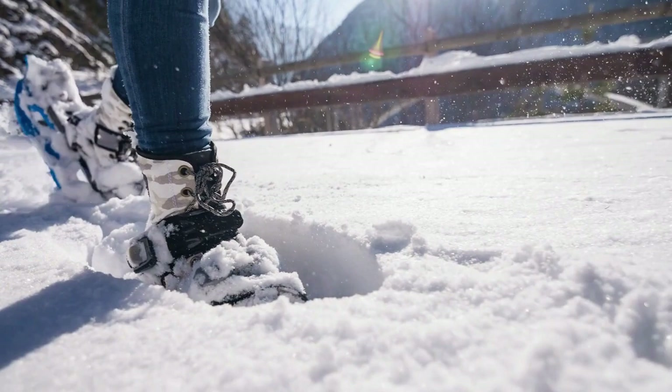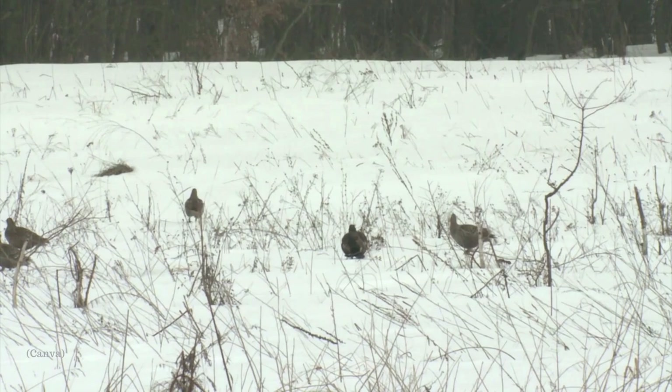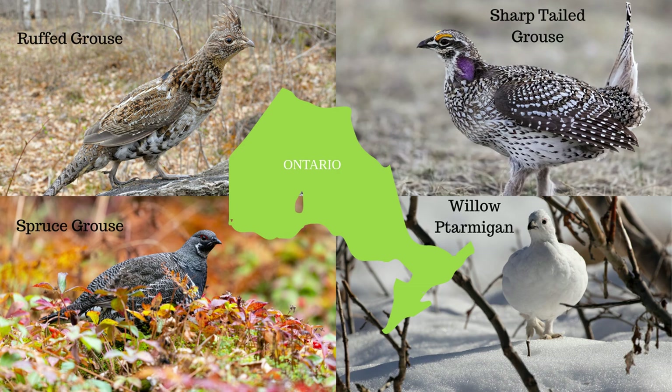Grouse don't have spurs on their legs like chickens or turkeys. But their toes are covered in feathers, or they grow pectinations — fleshy, comb-like structures on their toes and feet — to help insulate themselves and to stay aloft in deep snow, much like snowshoes. While these species are very capable of flight and can reach impressive speeds, they do prefer to walk or run. In Ontario, we have four species: the very common ruffed grouse and spruce grouse, as well as the less common sharp-tailed grouse and willow ptarmigan.